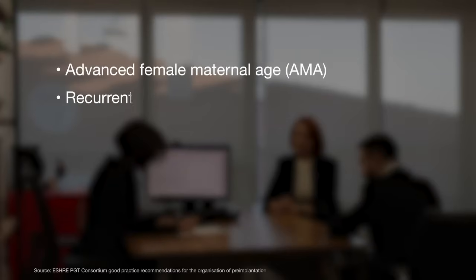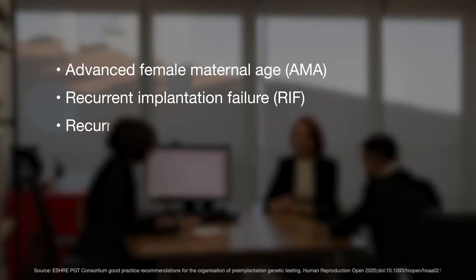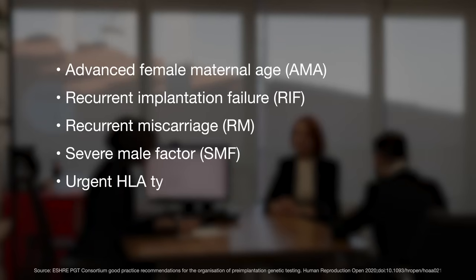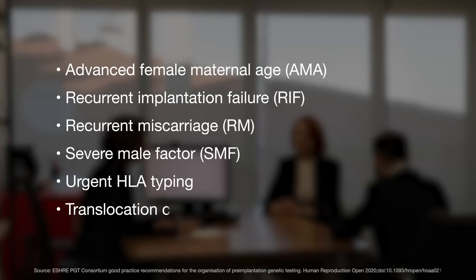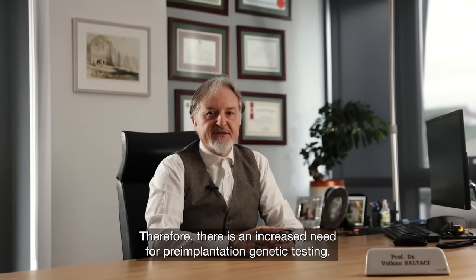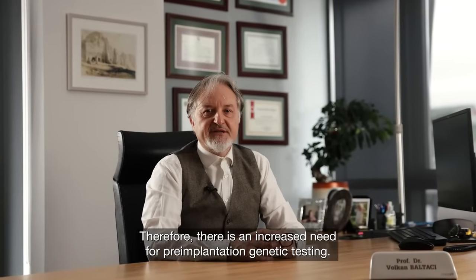Advanced maternal age, recurrent implantation failure, recurrent miscarriage, severe male factor, urgent HLA typing and translocation carriers are also reasons for PGD research. Therefore, there is an increased need for pre-implantation genetic testing.